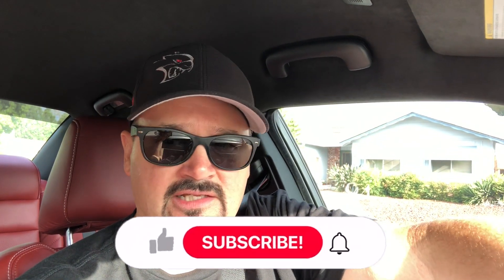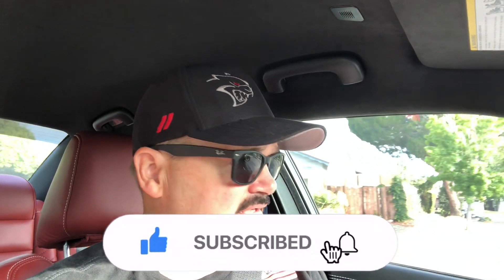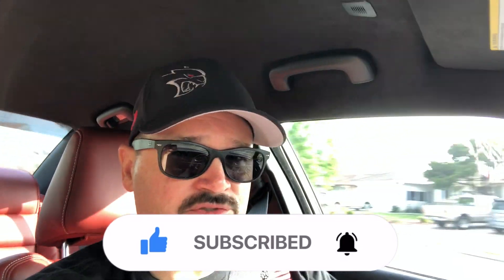Good morning YouTube, hope you're having a good one. Jared GTC — hit that like and subscribe button for us if you would. I am in the 2023 Hellcat Redeye Charger and we are off to get this bad boy tinted today, but in addition to that I thought we'd also talk a little bit about my initial driving impressions coming from a Scat Pack. Let's pop right into this video.